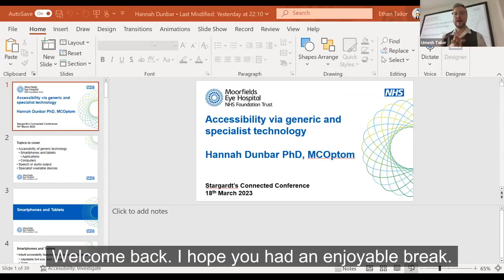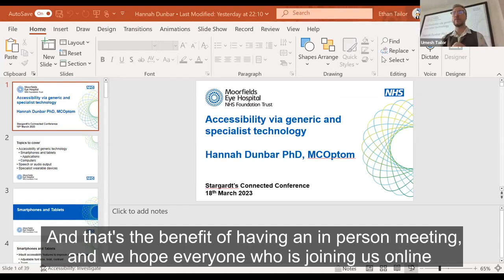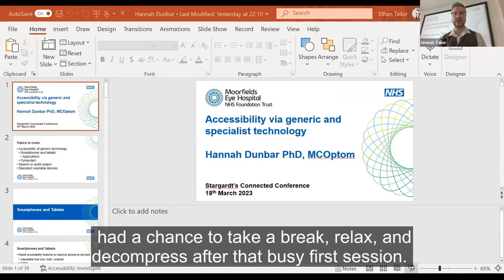Welcome back. I hope you had an enjoyable break. Looks like lots of conversations and connections were happening, which is fantastic. That's the benefit of having an in-person meeting. We hope everyone joining us online had a chance to take a break, relax and decompress after that busy first session.